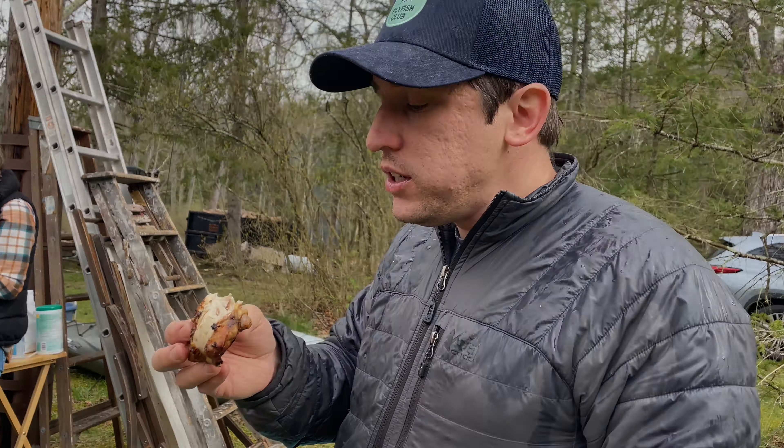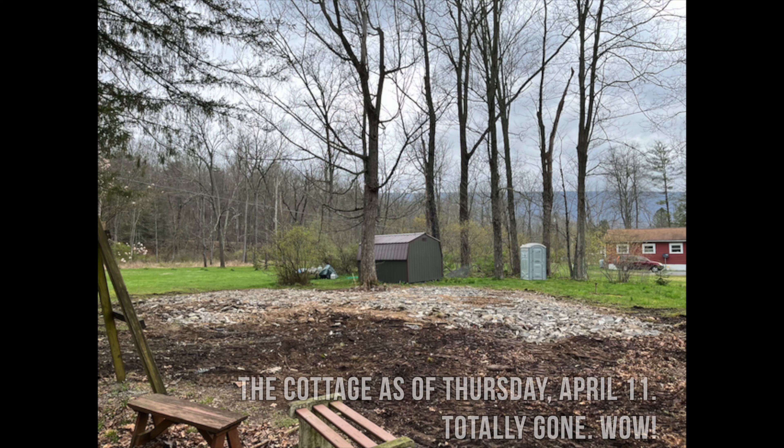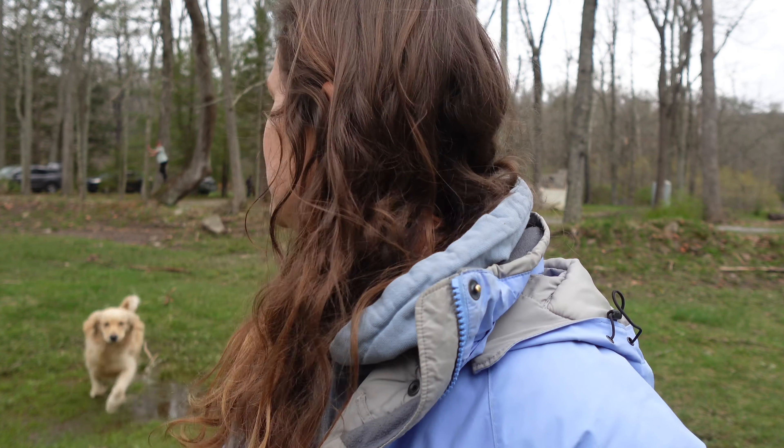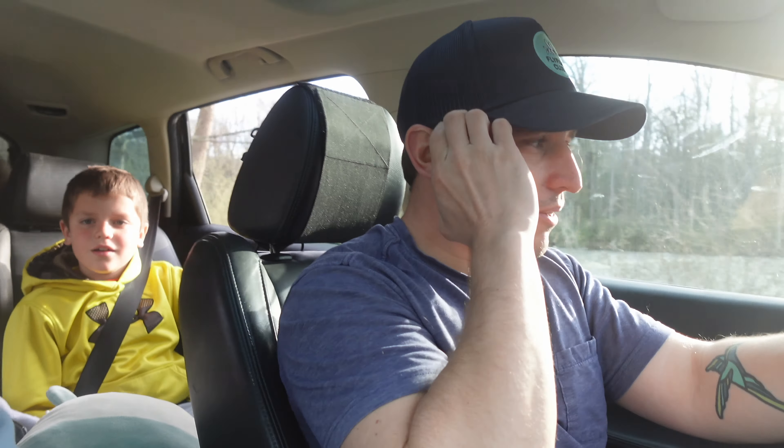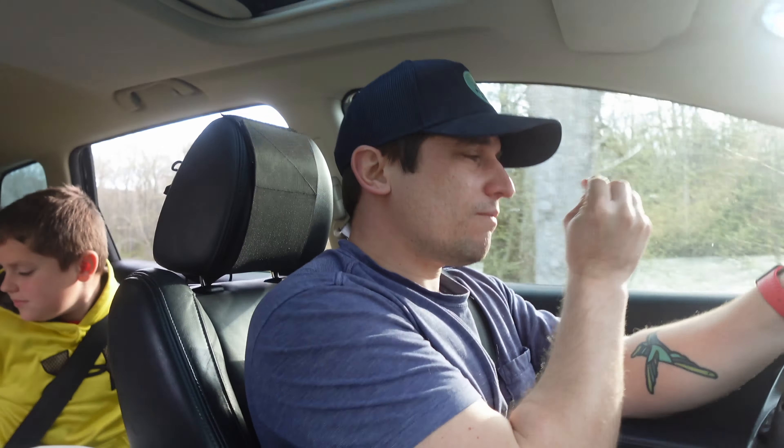Thank you so much for coming along to the cottage with us for this unexpected bonus video. As things happen in coming weeks and months, we will of course bring you along for the ride here. We're excited to show you what is happening and transforming at this special place for our family, and also for you to continue to show up for the changes happening back at home. Thank you for being a part of the Follow the Whisper family. We will see you next time for an update on the chicken coop. One door closes and the next opens.